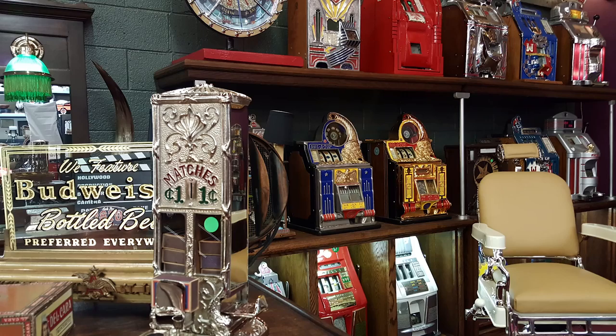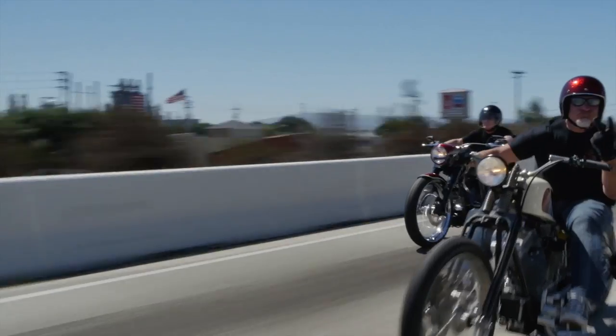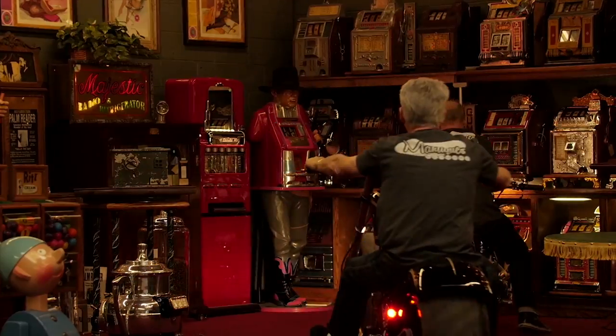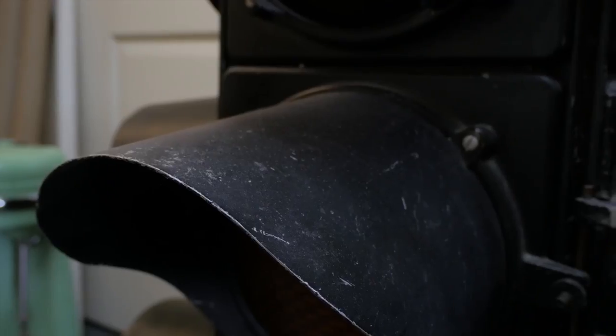These are antiques. These are mantiques. These guys sell mantiques — this is their store. We're picking, we're bringing stuff in and out every day. We're shaking and baking. These are their customers.